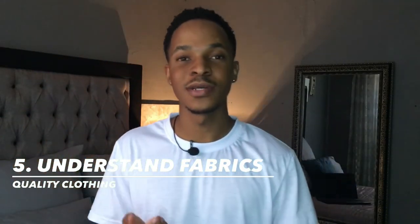Tip number five is to understand your fabrics. You get two categories: synthetics and natural fibers. Natural fibers are normally associated with good quality and comfort — for example, cotton is known to be very breathable and feels good on the skin. Synthetics are normally associated with bad quality and feel uncomfortable on the skin.